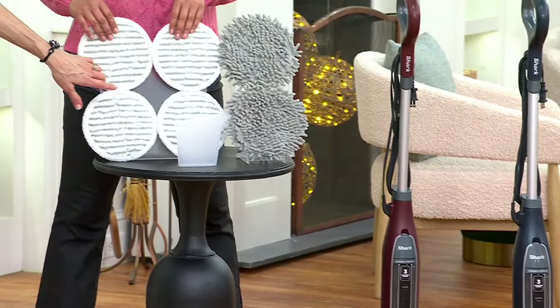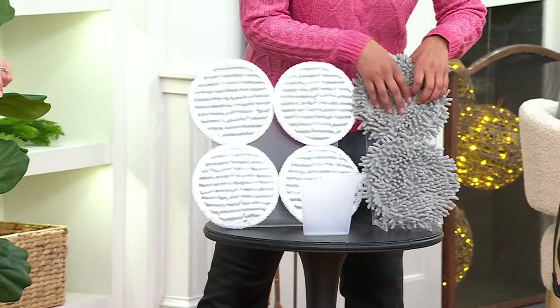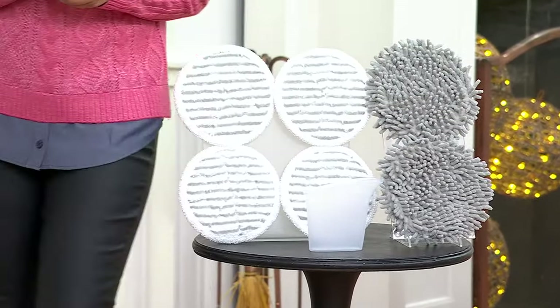What do we call this one? This is our dirt grip pad — that's your all-purpose cleaning pad. And then this one is the steam duster pad. So when you want to use it on your hard floors, here's some video.